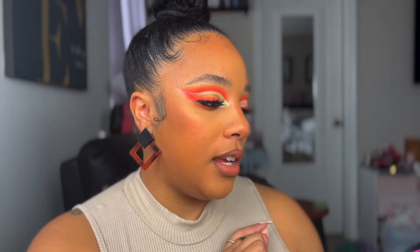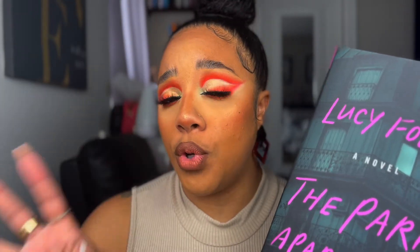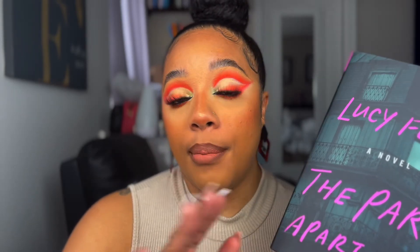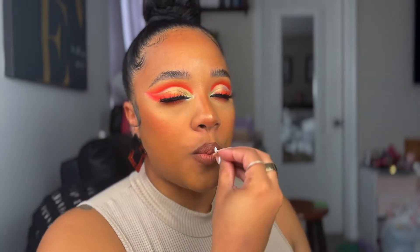So this is The Paris Apartment by Lucy Foley, and I think this is a murder mystery. From my understanding, this book is about a girl who has problems in her life, so she's going to move in with her brother in Paris. Only to find that he's not there, and there's some sort of murder and everybody in the building is a suspect. I did finish my first murder mystery — if you follow me on social media, you'd see I finished One of Us is Lying, and that book was magnifique.